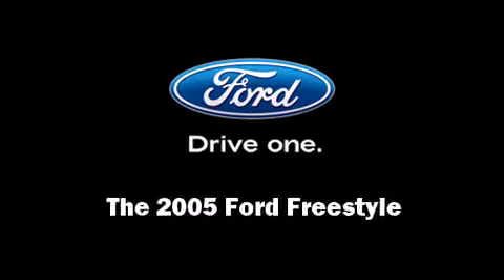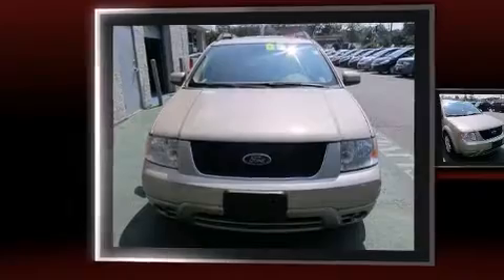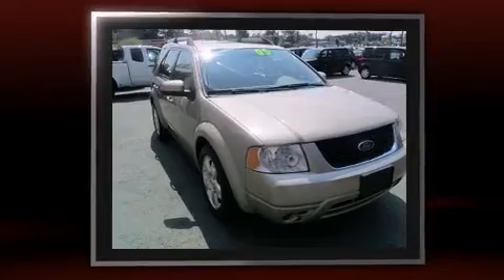Outstanding design defines the 2005 Ford Freestyle. Under the hood, you'll find a six-cylinder engine with more than 200 horsepower, providing a smooth and predictable driving experience.